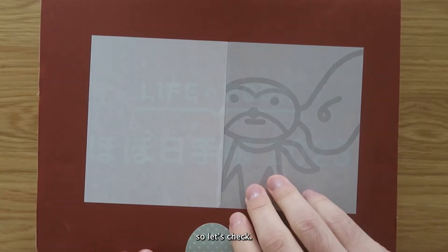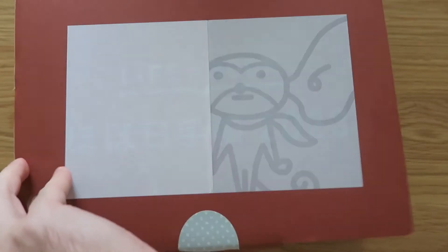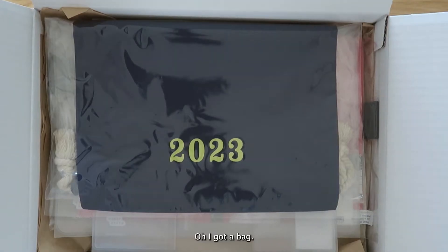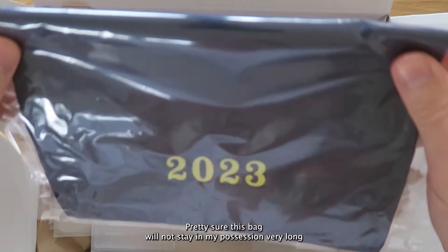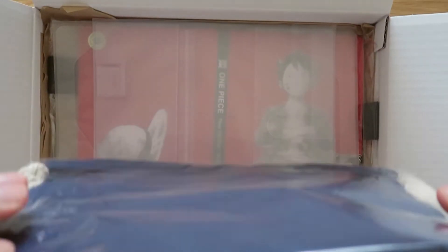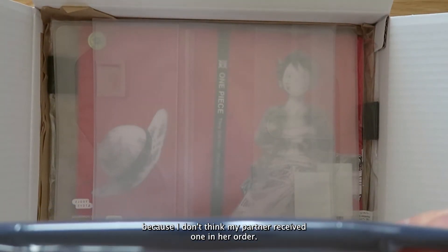Yeah, nice red box — let's see what's inside. Given the timing, I'm sure you can guess that it might be one of the later release items. So let's check. Oh, I got a bag! I'm pretty sure this bag will not stay in my possession very long because I don't think my partner received one in her order.